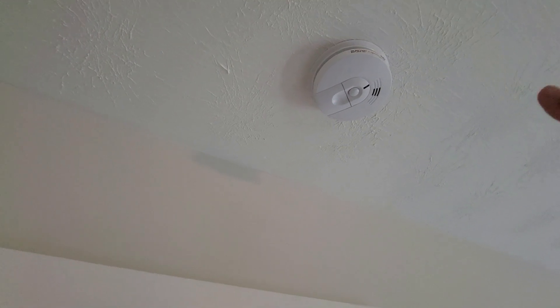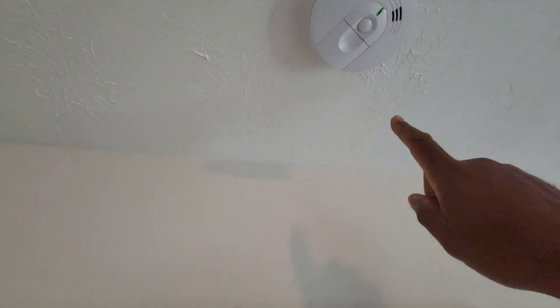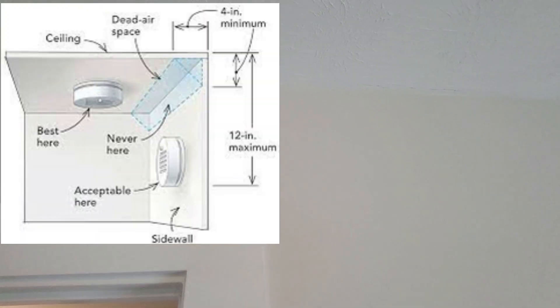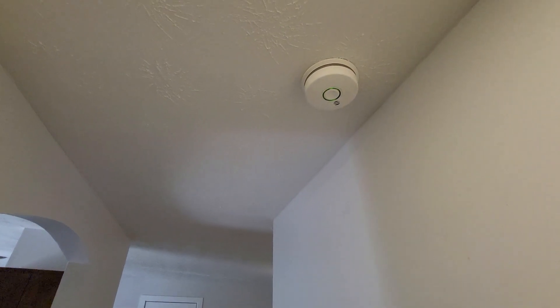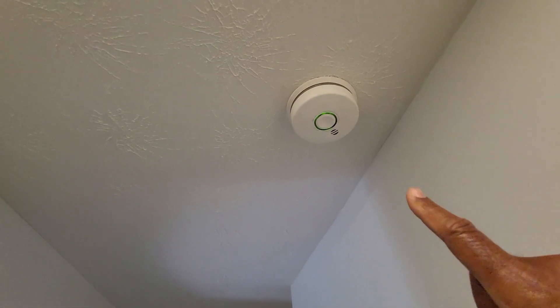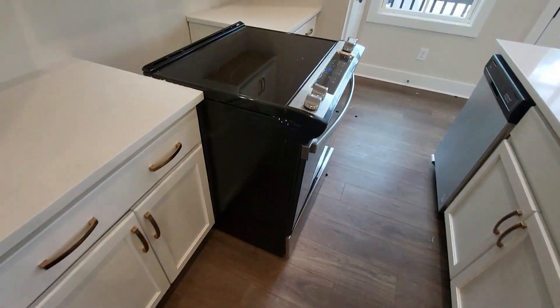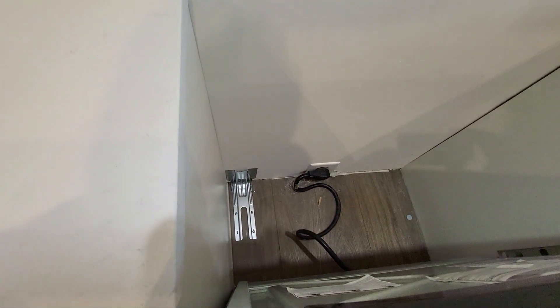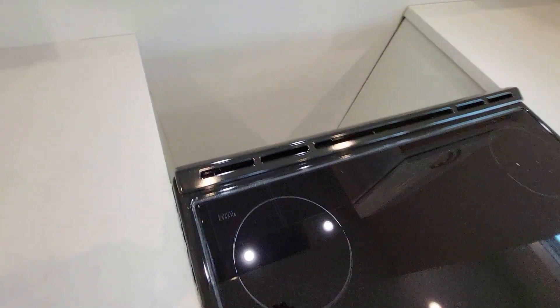Smoke alarms are required in every bedroom. They can't be within 4 inches of a corner — going horizontal or vertical — and max 12 inches down from the ceiling. They all have to be interconnected, and there must be a smoke alarm outside of the bedroom area as well. And let's not forget the anti-tip bracket behind the stove.